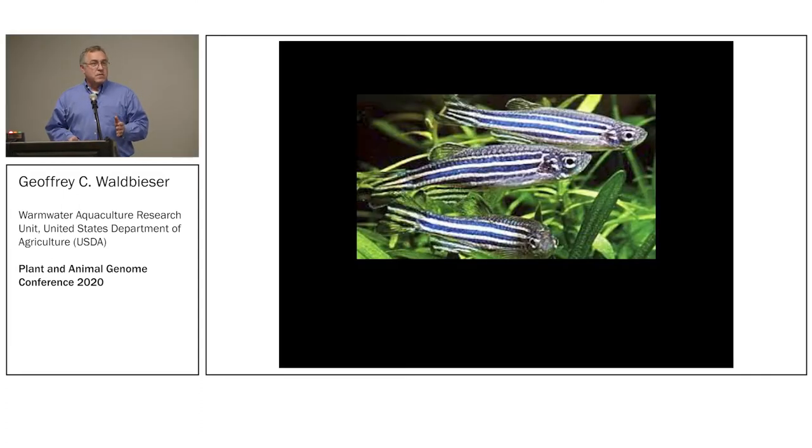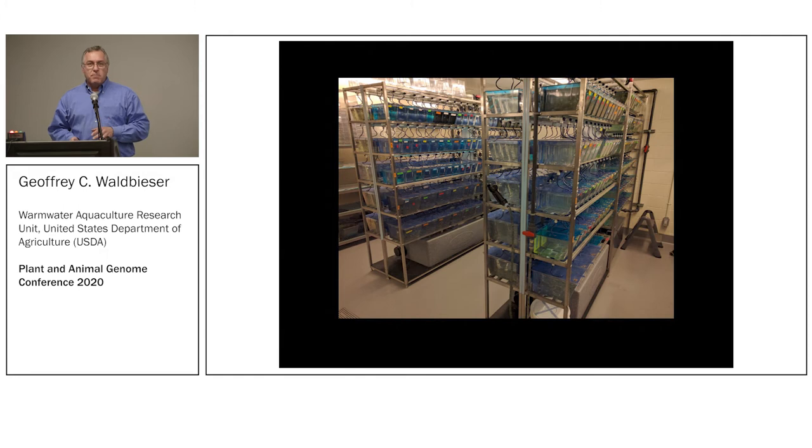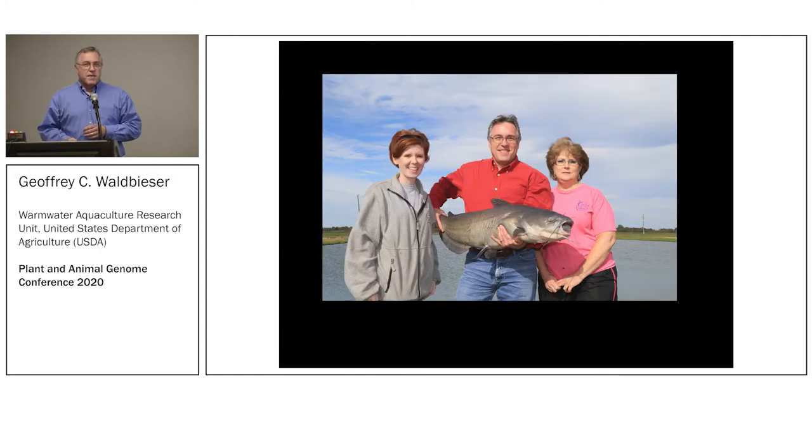When you think of fish genomics, probably the first thing that comes to your mind is zebrafish, because there's been so much work done on it. It's an excellent vertebrate model for development, but my main problem with zebrafish is it takes way too many to make a decent meal — so that's why we work with catfish.